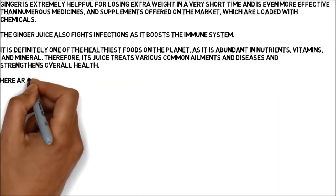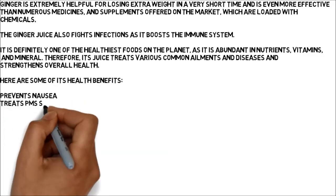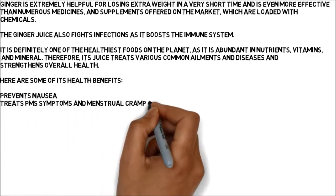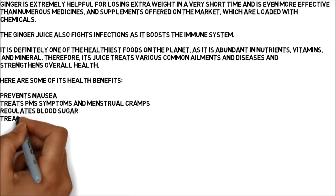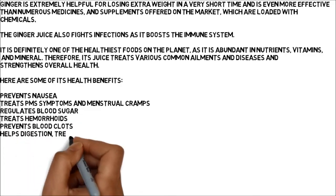Prevents nausea. Treats PMS symptoms and menstrual cramps. Regulates blood sugar. Treats hemorrhoids. Prevents blood clots. Helps digestion. Treats constipation, gas, and diarrhea.